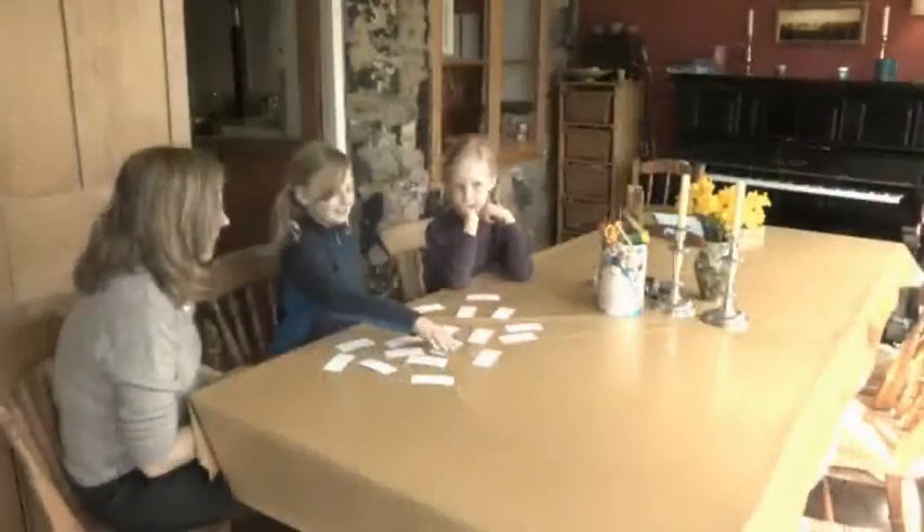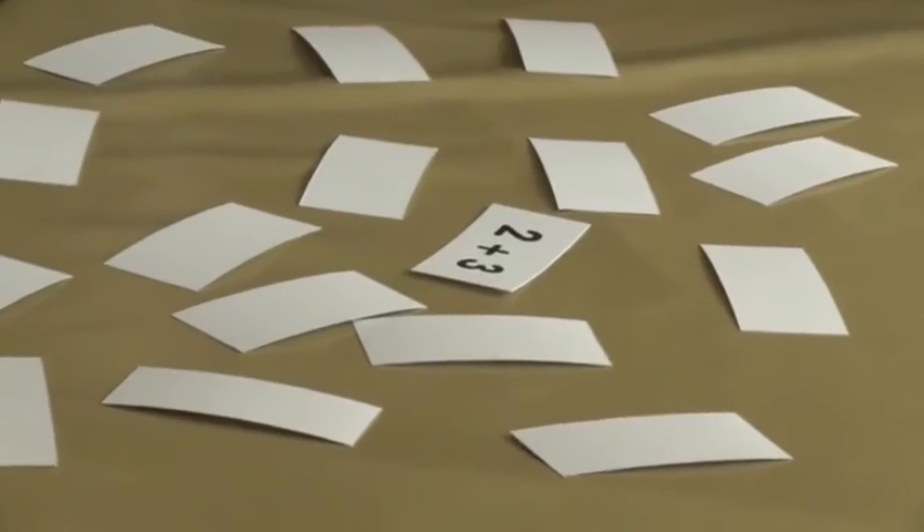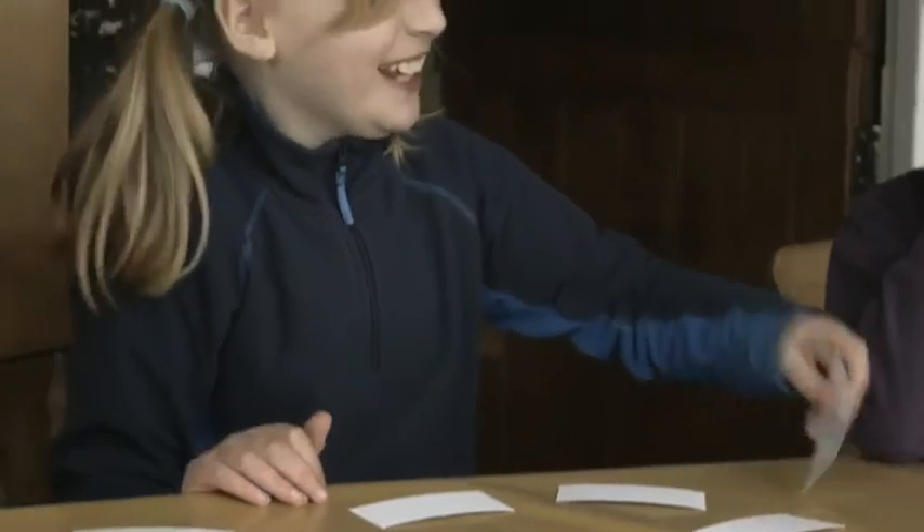We can also adapt games such as snap, pairs, and bingo, so that children have to match a simple addition question to its answer as quickly as they can. As children start adding larger numbers with two or more digits, they're frequently taught a skill called partitioning to help.